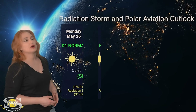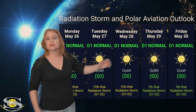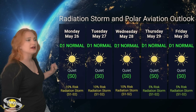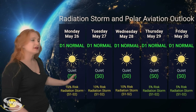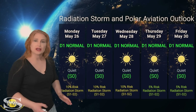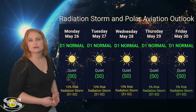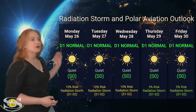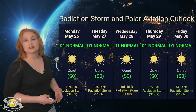Switching to our radiation storm and polar aviation outlook: everything is in the green — sitting at the D1 normal range at flight level 360 for aviators, and the S0 quiet range. NOAA is giving us about a 10% chance of an S1 or S2 level radiation storm over the next few days, likely calming down by Thursday and Friday, though things may rise again next week depending on what these big X-flare players do. Aviators, you're in the green right now, but always pay attention to those ICAO advisories as things could change quickly.